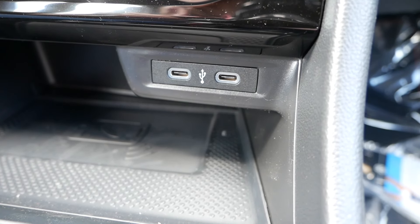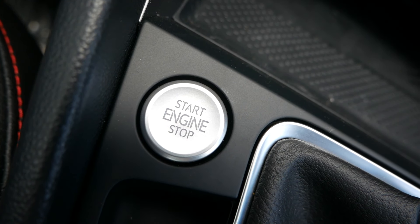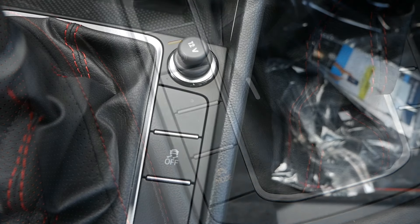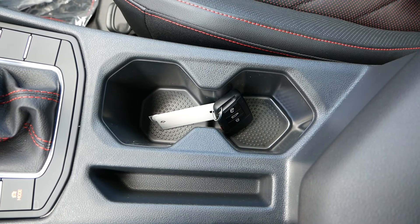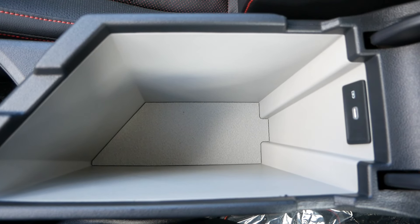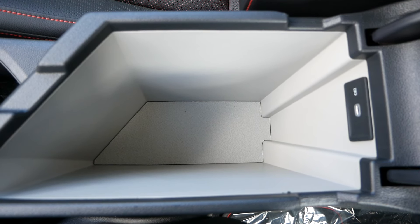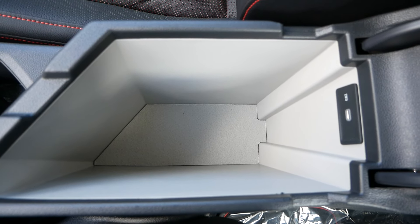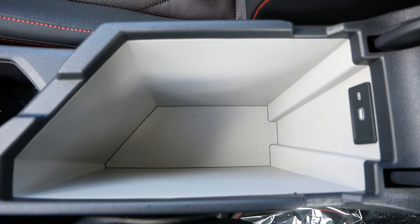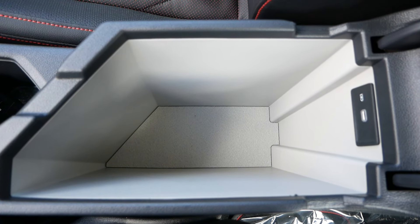Continuing on with the rest of the interior, above the wireless phone charging pad will be two USB-C inputs. Next to the gear shifter for the center console will be your start-stop button, your electronic parking brake, your drive mode selector, traction control on and off button, and a 12-volt outlet. Up front you will have two cup holders. And then for the center storage compartment, a very deep area here where you can probably store a couple of small water bottles. Also in this compartment, you will have a USB-C input.